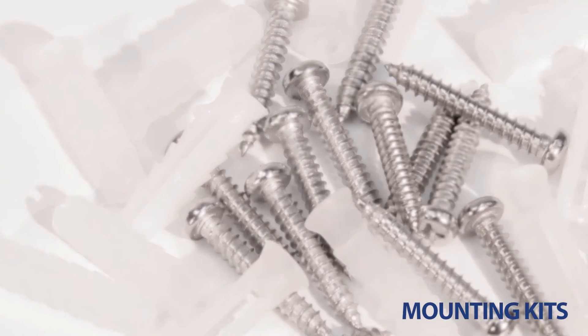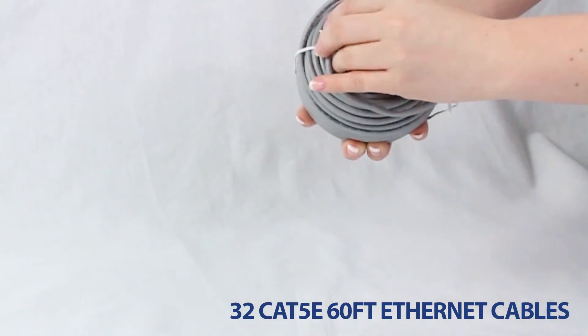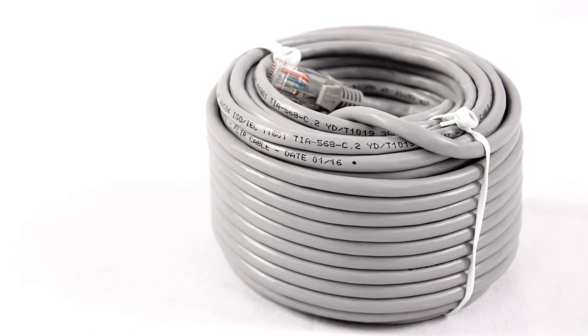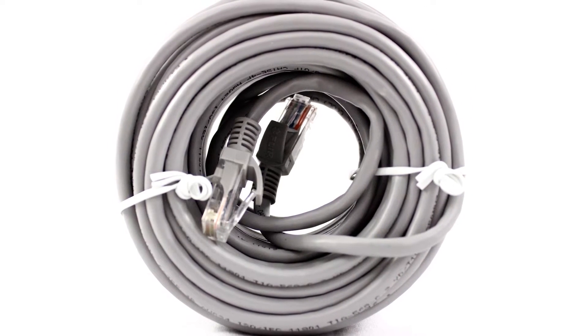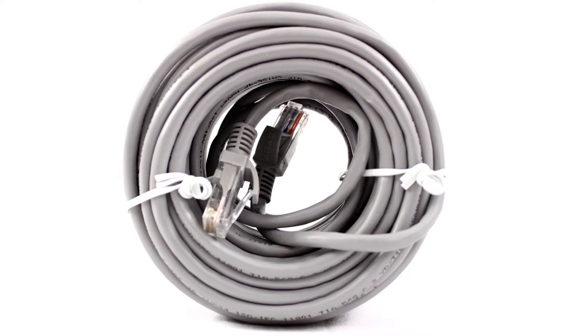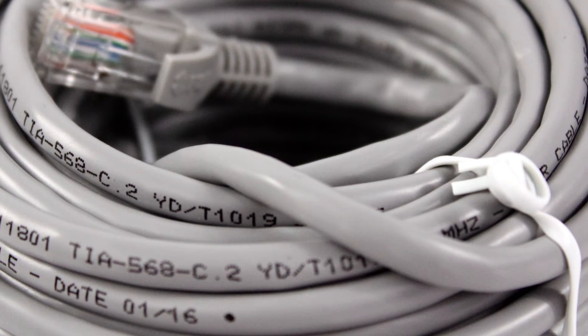This set comes equipped with quick start guides, the necessary mounting materials for installation, and 32 60-foot-long extension cables. Featuring the state-of-the-art CAT5e Ethernet extension cable, your network video recorder can receive high-definition video directly from each security camera you have set up.